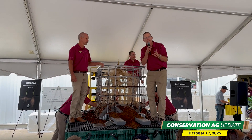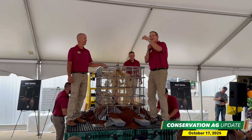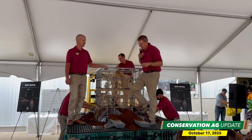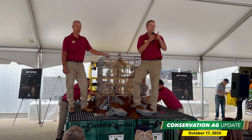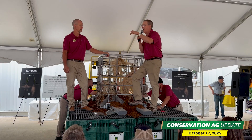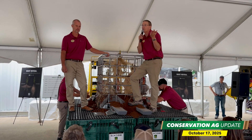How might that impact fertility placement or population management? They redid that research in 2024 at the University of Illinois, and the data mimicked Dr. Barnhart's data exactly — for every 1,000 plants they increased plant population, individual root size decreased 2.5%. That may help us make other decisions as well.